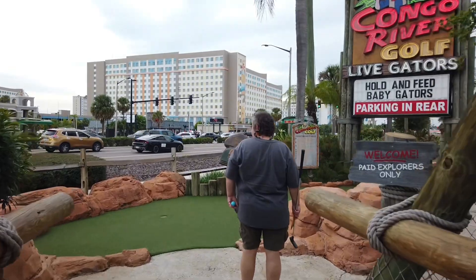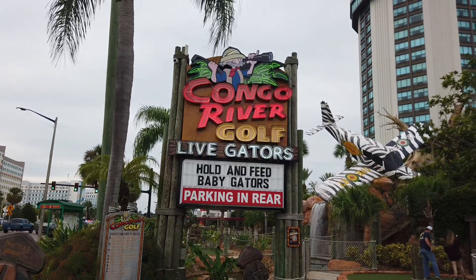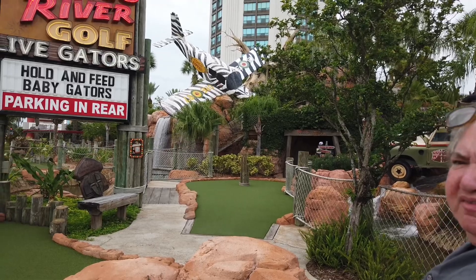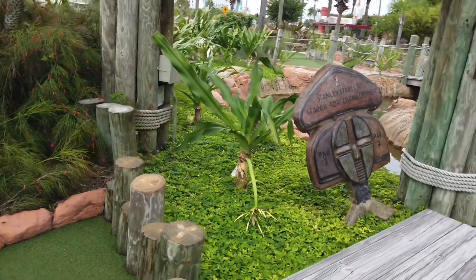Let's go to hole one. I believe there is a practice hole, so that's kind of cool. This is the sign you'll see if you're looking for where it is. So let's start. Of course, you need to read the rules before you go. Make sure you don't do anything that you shouldn't.